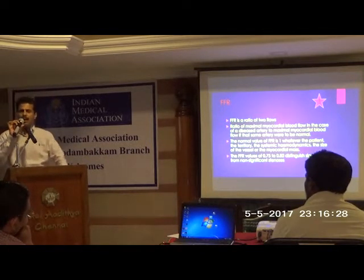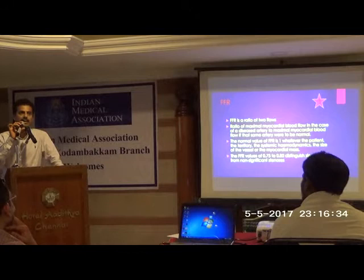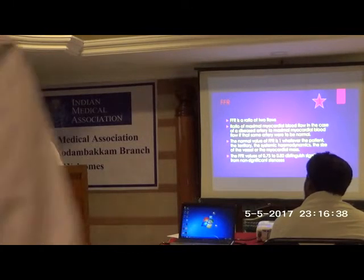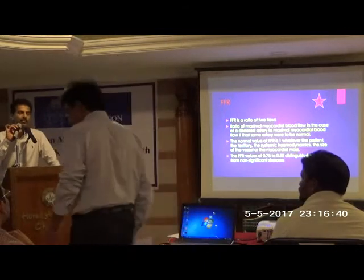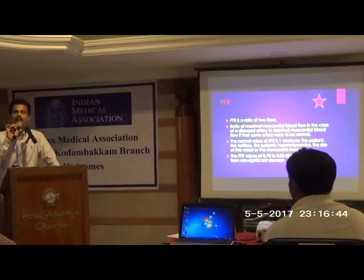Today the data is so strong that FFR has been recommended as a Class 1 indication to assess intermediate lesions, with a level of evidence A. Both the American College of Cardiology and the European Heart Association guidelines recommend FFR as a Class 1 indication when there is doubt about whether stenting is required or not.